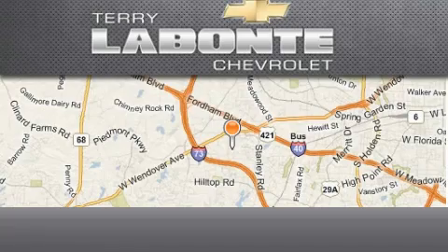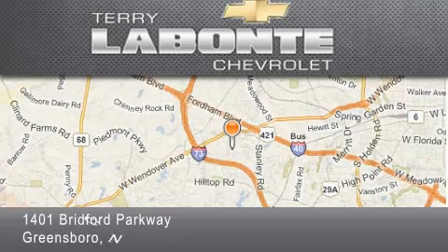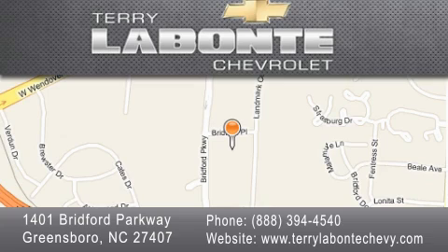Terry Labonte Chevrolet is located at 1401 Bridford Parkway in Greensboro. Our goal is to exceed all of your expectations to ensure that you'll return for future visits.